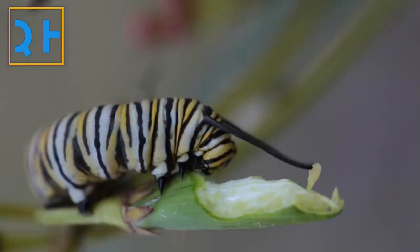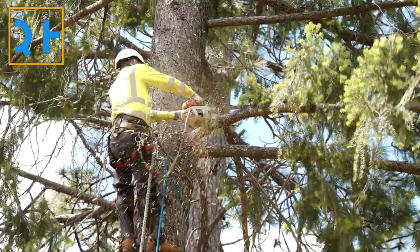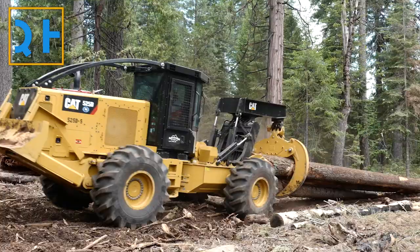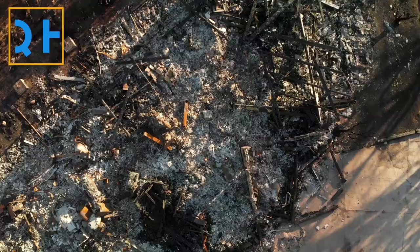Monarchs also rely on milkweed, the only plant their caterpillars can feed on. However, forest habitats in Mexico and California are threatened by clear-cutting for agriculture and development, not to mention wildfires that have been exacerbated by climate change.